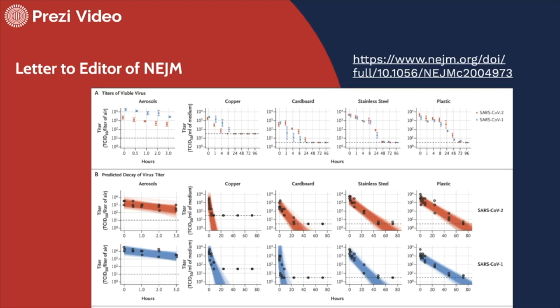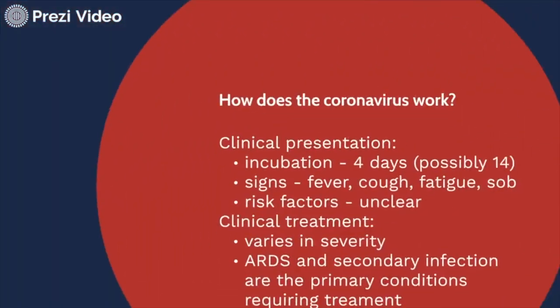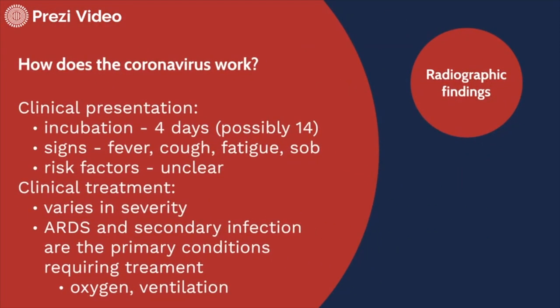Although droplet precautions should still be followed, when I'm in a public space I'm considering this information indicating the virus is able to stay airborne for possibly over three hours. For me, I'm estimating 30 minutes to an hour. The other concern from this data is that it may stay active on plastic surfaces longer than on stainless steel. One thing that's noteworthy if you're shipping things to your house: it does not stay viable on cardboard for very long.